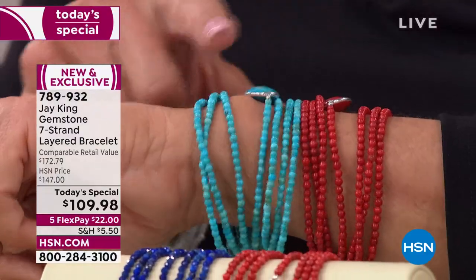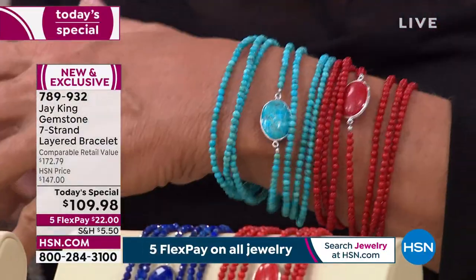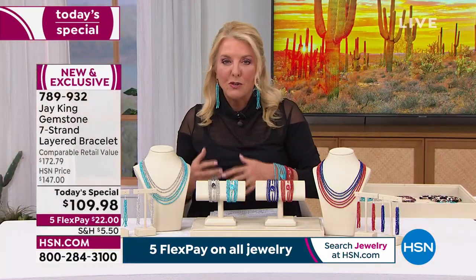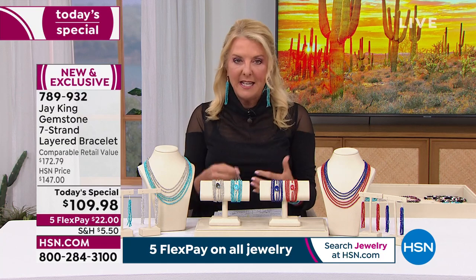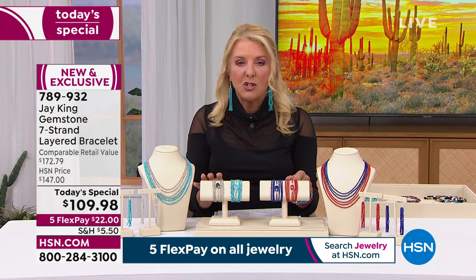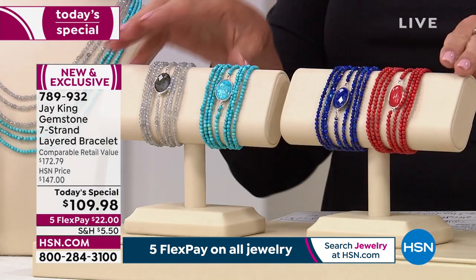We're so pumped that Tucson is back and it's going to be better than ever before. It has been a two-year wait for the Tucson event itself. This is our biggest jewelry event we do all year long, and all of the hosts who do jewelry are passionate about it. Jay is launching a brand new Today's Special that he's never ever done before, and it is absolutely mind-boggling what he was able to pull off.